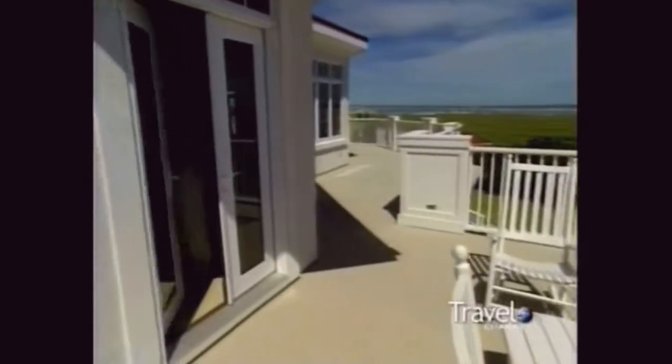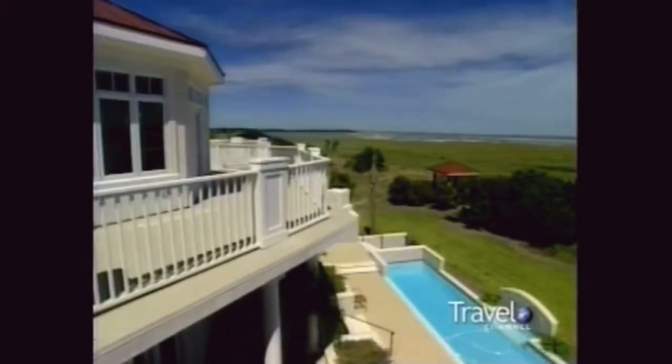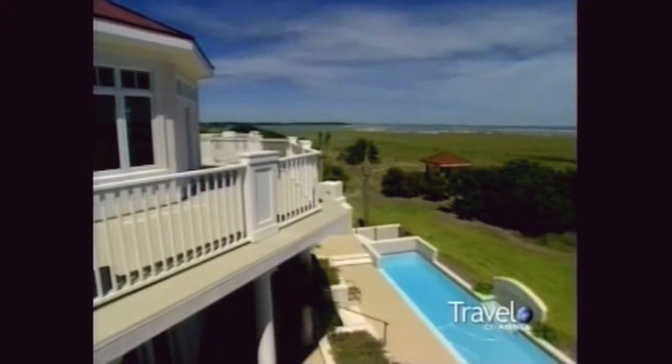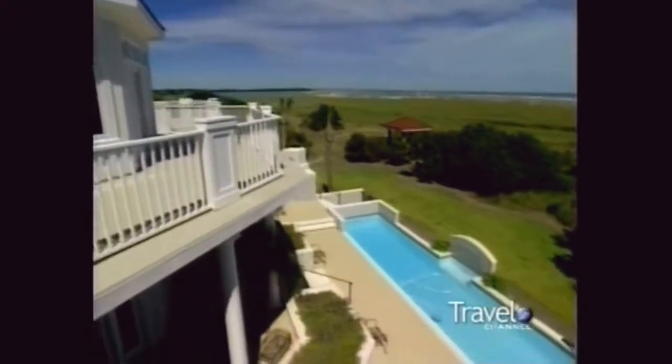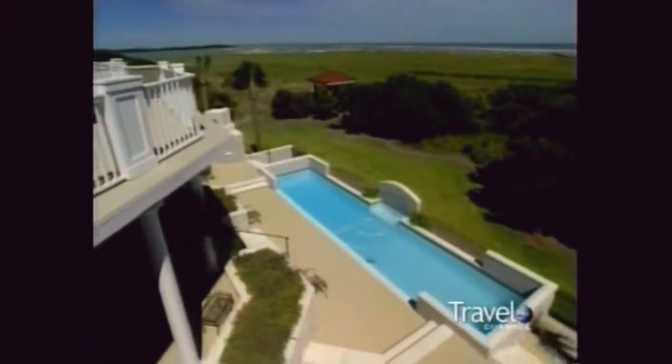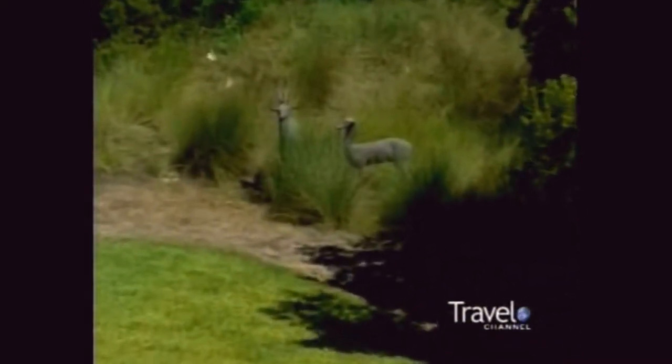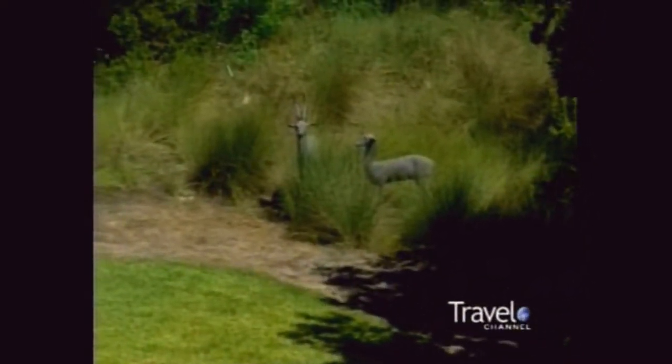Before we go downstairs, I'd like to show you this magnificent view. This would be considered a corner office. This is South Carolina at its best. And over here — these are my two pet deer. A buck and a doe. They don't respond very well; they just don't move much at all.